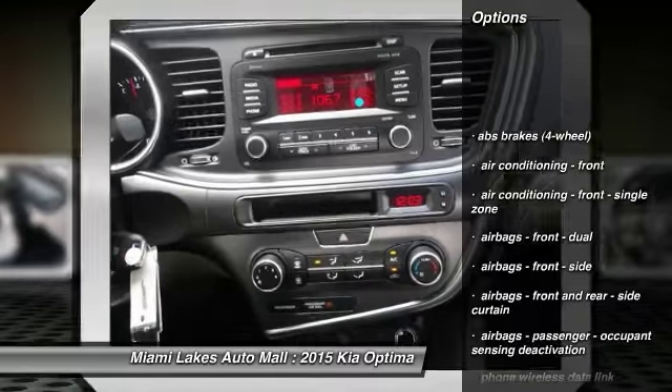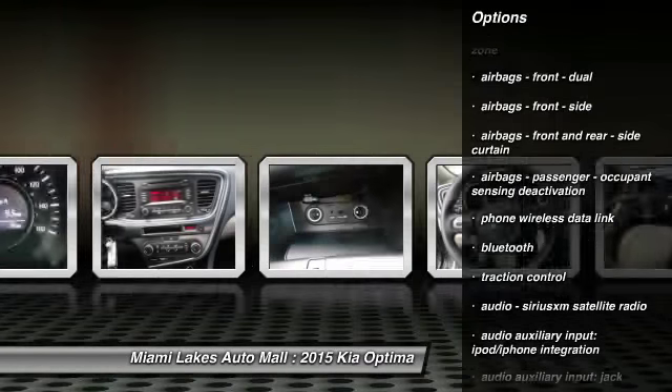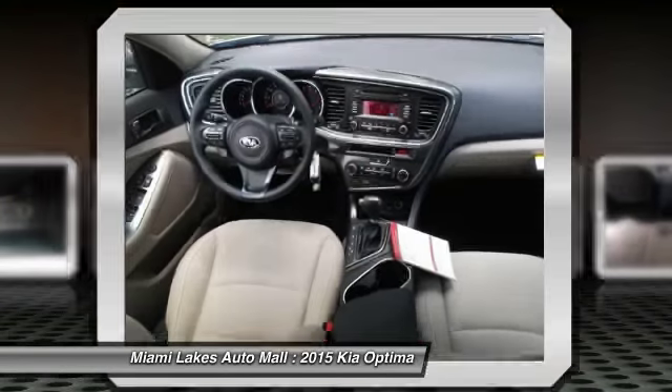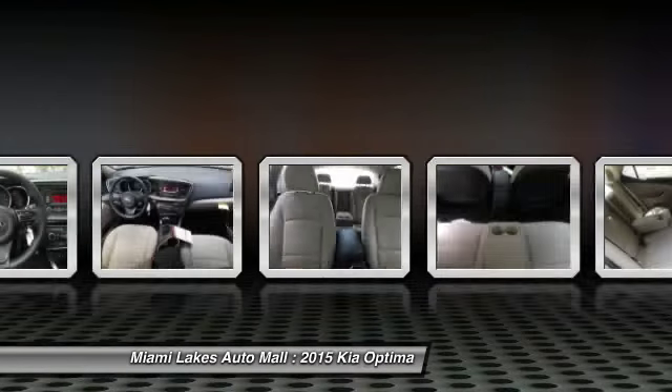Traction control, stability control, power steering, cruise control, Bluetooth, trip computer, clock, fog lights, child safety locks, power brakes. Your new ride is just a phone call away.